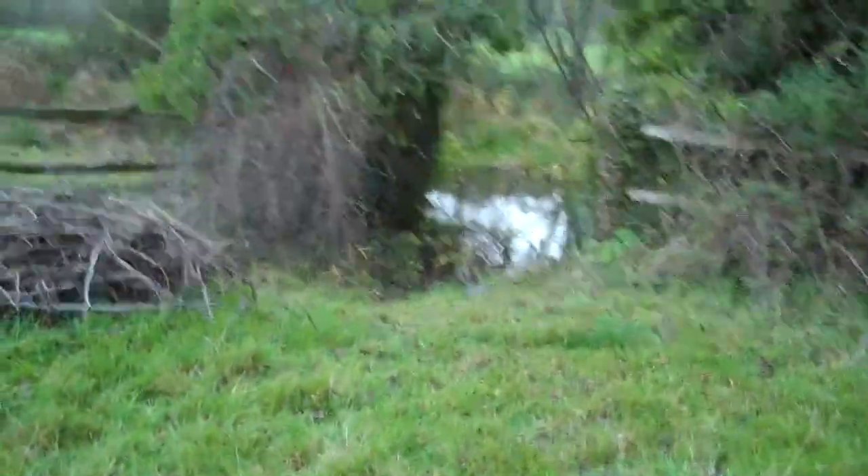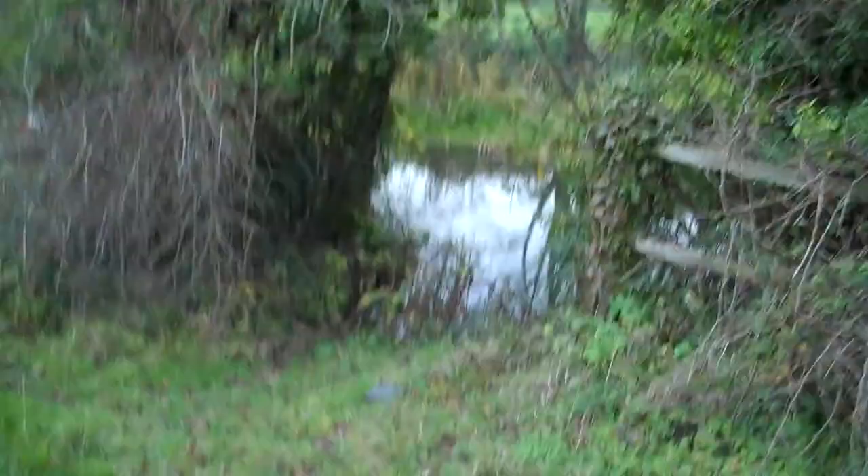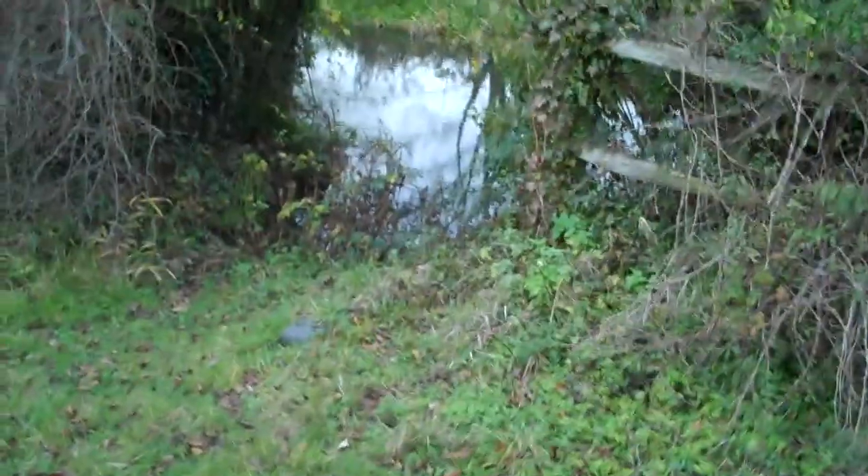How much water we can use from the river is quite interesting. I was thinking, let's just put a ram pump in the river. But apparently Alistair said you're not allowed to do things like that.